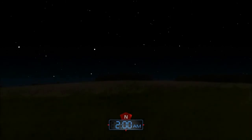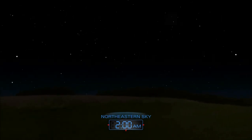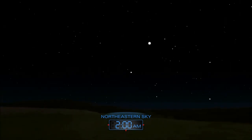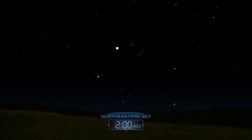The Perseid meteor shower is an always-anticipated feature of the August night sky. Look for meteors during the early morning hours of August 12th and 13th. These streaks of light are tiny bits of a comet burning up as they enter Earth's atmosphere. The cometary debris trail, through which Earth passes once a year, was left behind by comet Swift-Tuttle during its many visits to the inner solar system.